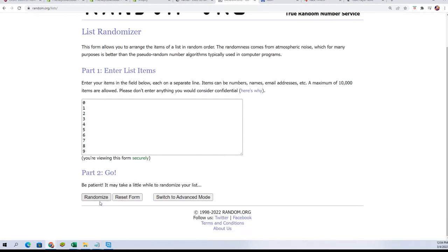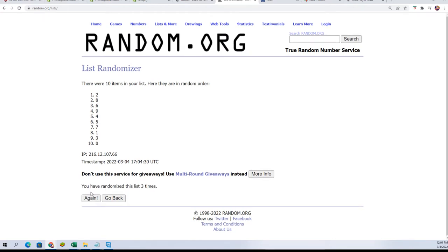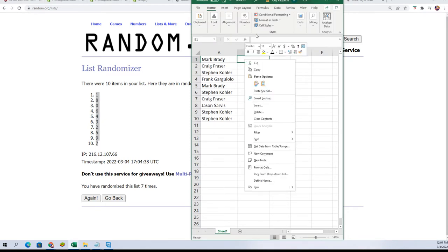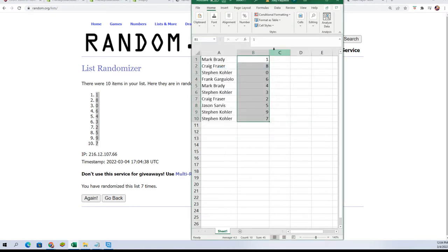Seven times — lucky number seven. So now you can see your number you've got here.